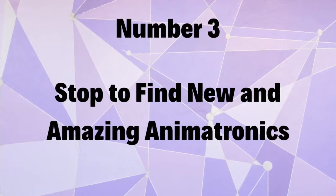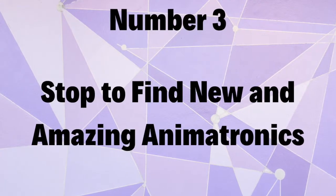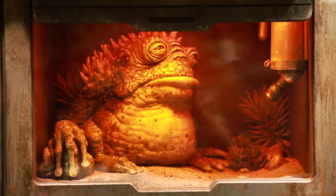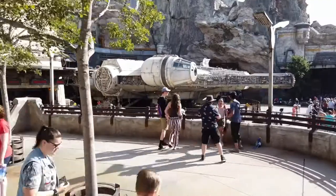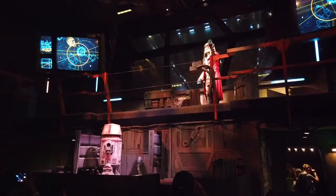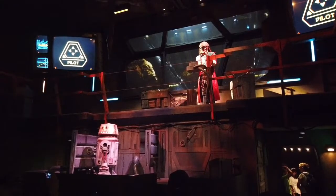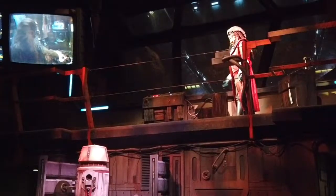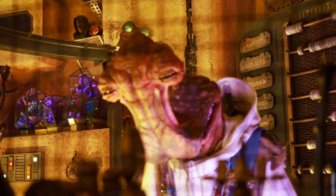Number three: stop to find new and amazing animatronics in Galaxy's Edge. Did you know that there are tons of new animatronics all over Star Wars Galaxy's Edge? The most well-known being Hondo Onaka, who is found in the Millennium Falcon Smugglers Run ride. He is one of the most amazing and lifelike animatronics I've ever seen at Walt Disney World — if you didn't know otherwise, you might think an actor is playing the part. But he's not the only animatronic you'll find in this new land.